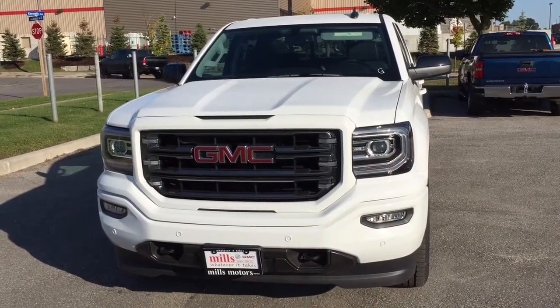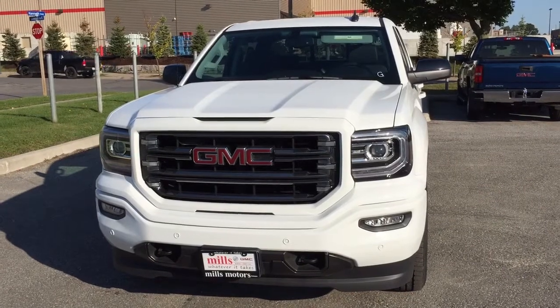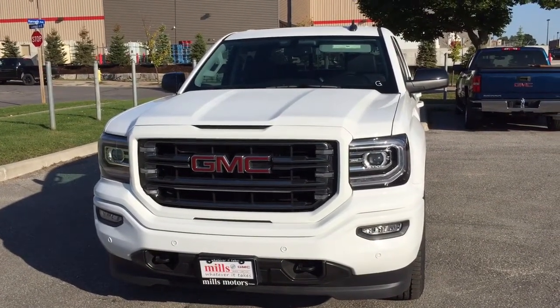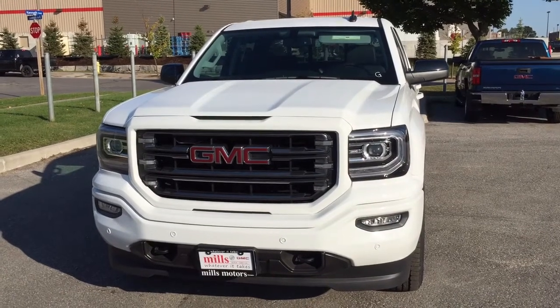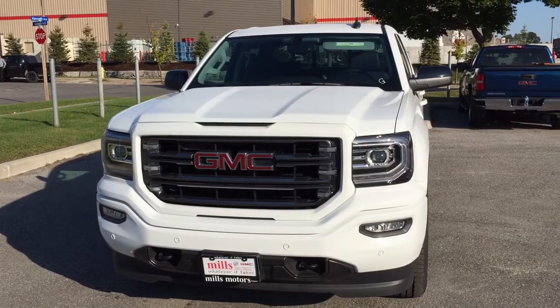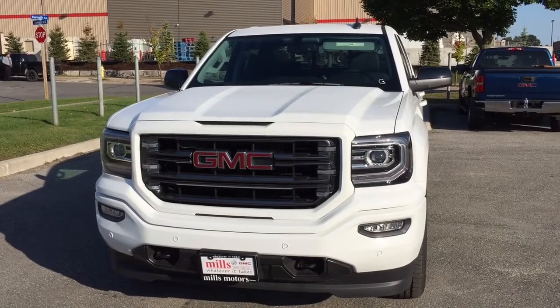Hey, it's a beautiful day at Mills Motors, 240 Bond Street East in Oshawa. This is the 2017 GMC Sierra SLT 1500 4-wheel drive crew cab in Summit White. It is the all-terrain edition with the off-road chassis package. Let's take a look inside.